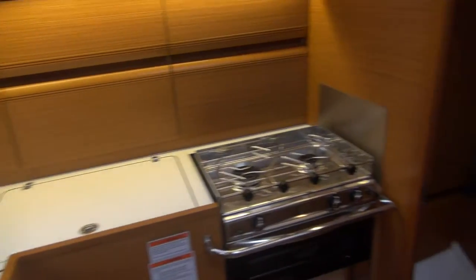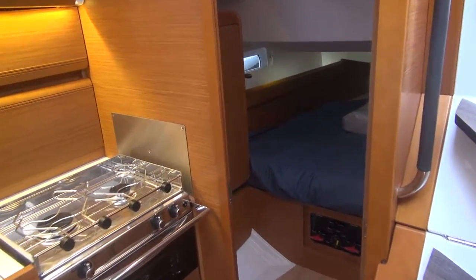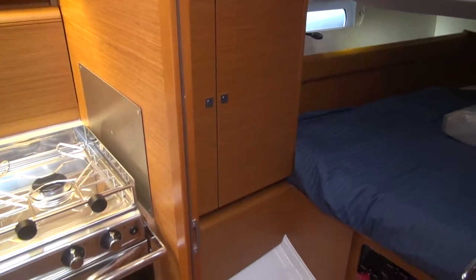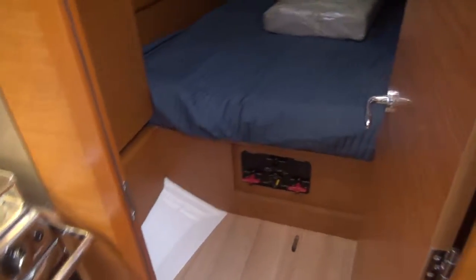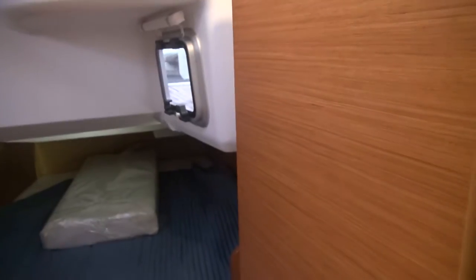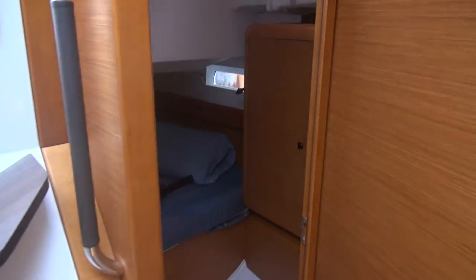Aft is one of the aft cabins — this boat has two aft cabins, though you can also get one. It has a hanging locker with storage, battery controls, shelves, side lights, ventilation, and good lighting. The other side is virtually the same.